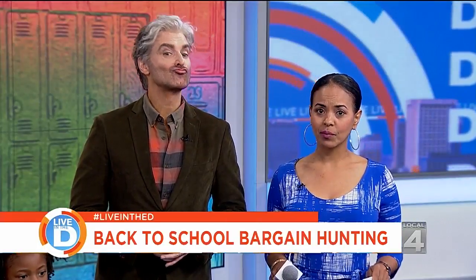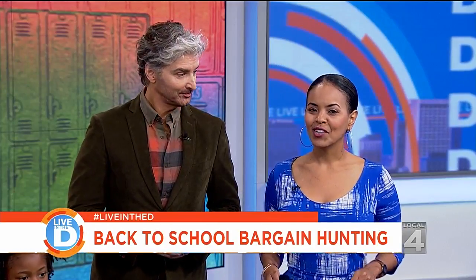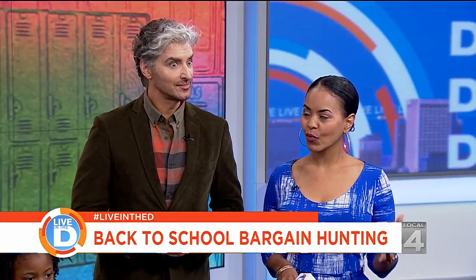Well, back-to-school shopping can put a real squeeze on your budget, but there are places that you can find great deals and we're not talking about them all. Local 4 style editor John Jordan went bargain hunting for us and has some great finds. John, where did you go?